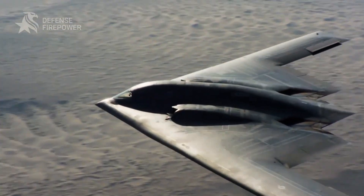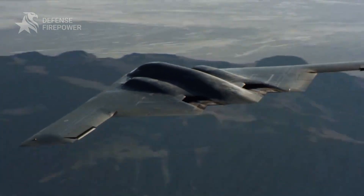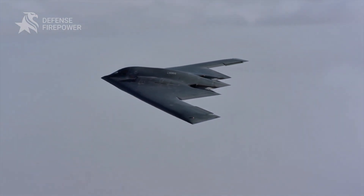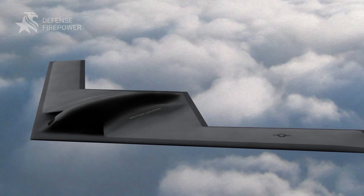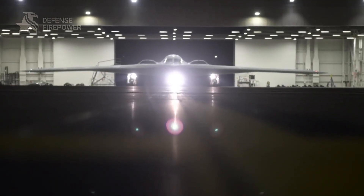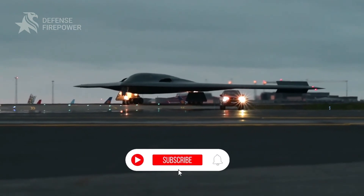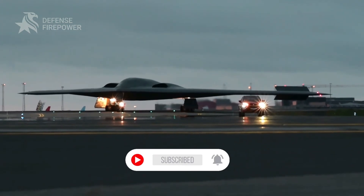Silent, deadly, and nearly invisible, the B2 Spirit remains a pinnacle of stealth technology. With its successor, the B21 Raider, on the horizon, do you think the B2's legacy will endure? Share your thoughts in the comments below, and don't forget to like and subscribe for more insights into military aviation.